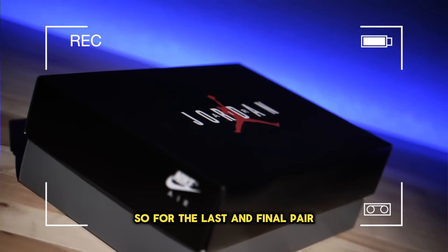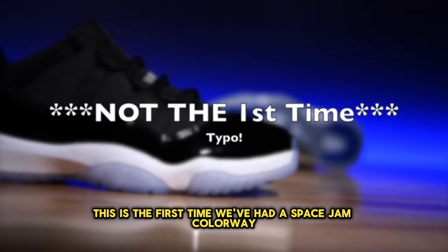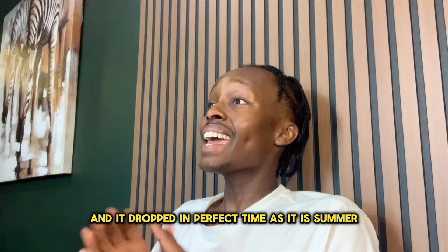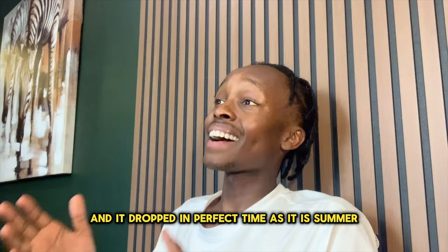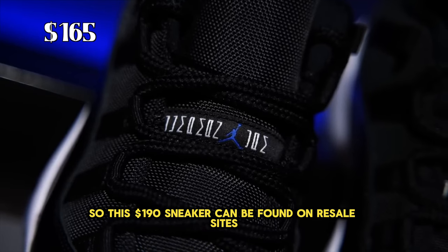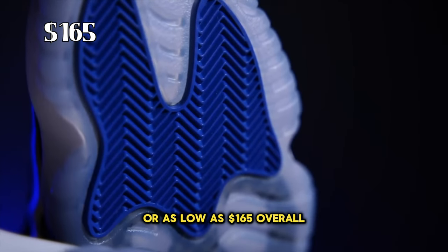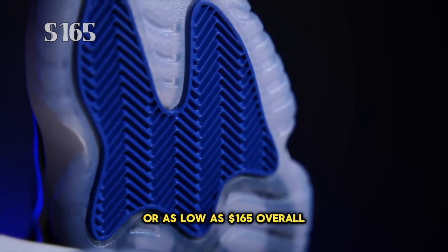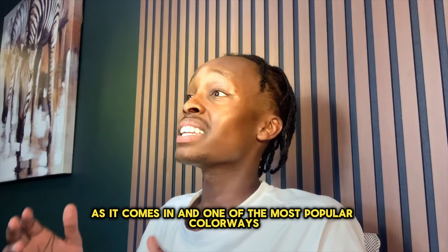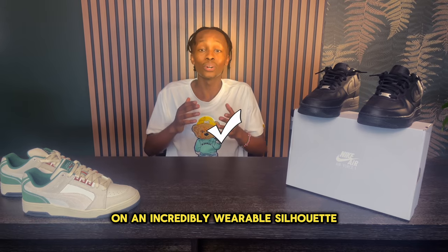For the last and final pair, I have the Air Jordan 11 Space Jams. This is the first time we've had a Space Jam colorway on the Air Jordan 11, and it dropped at the perfect time as it is summer. This $190 sneaker can be found on resale sites for as low as $165. Overall, you cannot go wrong with these Air Jordan 11 Lows, as it comes in one of the most popular colorways on an incredibly wearable silhouette.